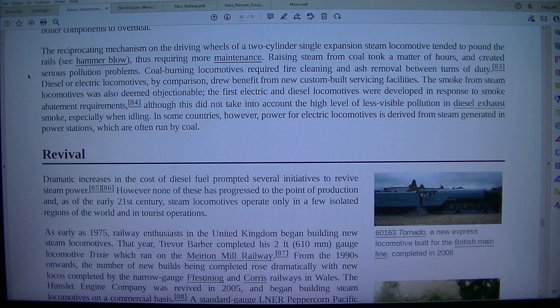In some countries, however, power for electric locomotives is derived from steam generated in power stations, which are often run by coal.